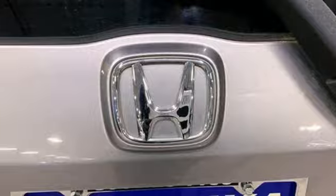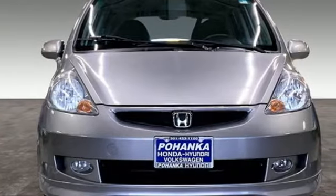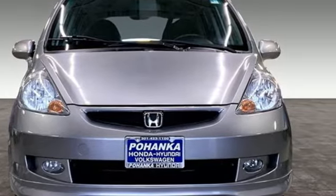Edmunds.com highlights its superb flexibility. Key features include standard and nimble handling. Honda has a world-renowned reputation for reliability. Take it for a test drive today.